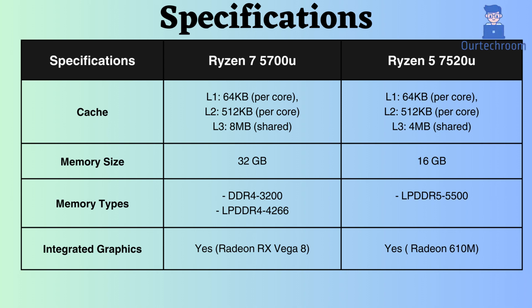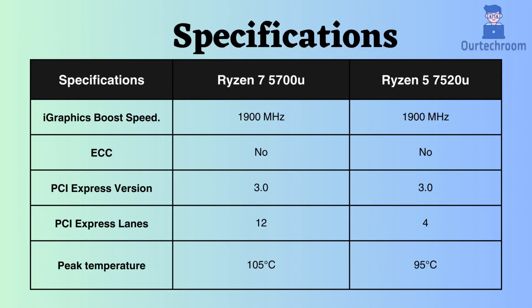Both processors support integrated graphics, but the Vega 8 for the Ryzen 7 outperforms the Radeon 610M of the Ryzen 5. The boost clock frequency for the integrated graphics on both processors is 1900 MHz.